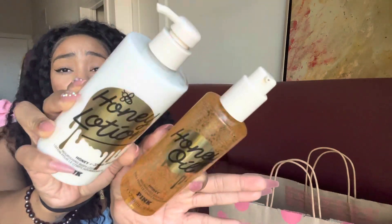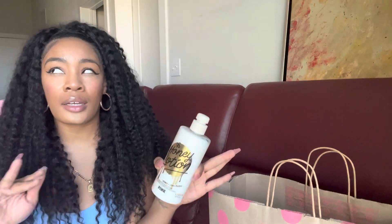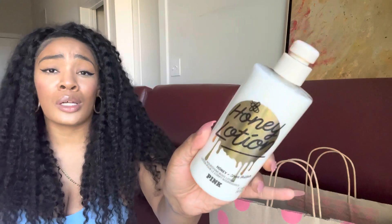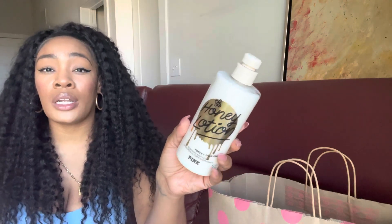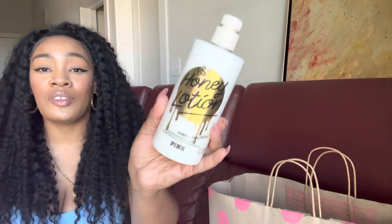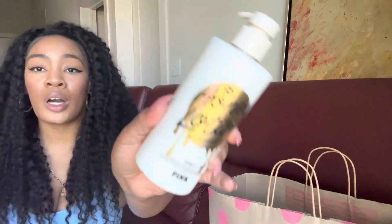I also picked up two products in the PINK Honey line, which I already have and love. I haven't tried the honey oil yet — I'm excited for that — but the honey body butter, scrub, and lotion I love. I find these PINK bottles super moisturizing. My favorite honey body care scent ever was Bath & Body Works Coco Shea Honey, and since that's discontinued, this is the closest thing I'm going to get. Every time I wear it I get so many compliments — it's just a very sweet, authentic, natural honey scent, really warm and inviting.